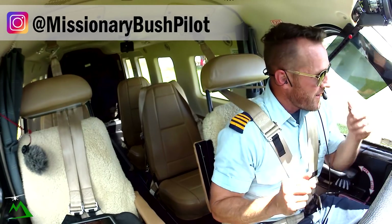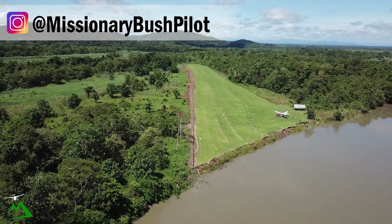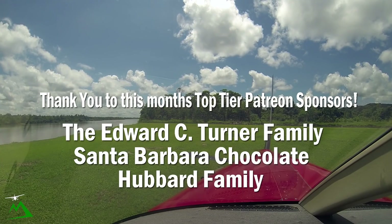Welcome back to the vlog and welcome back to another hot one here in Papua New Guinea. My name is Ryan and we're out here in Haudenau today. I'm going to show you a World War II crashed plane halfway to Madang. I'm going to get started because it is like over 100 degrees out here.